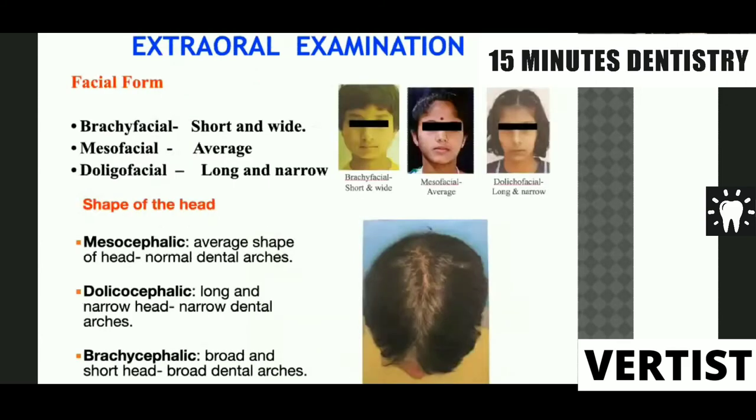In extraoral examination, we check the facial form of the patient. Facial form is divided into three types: brachyfacial, mesofacial, and dolichofacial. Brachyfacial types have a short and wide face; mesofacial is the average face; and dolichofacial is the long and narrow face. This is important because brachyfacial patients may have a wide arch and may not require expansion, whereas in dolichofacial type the patient may have a long face with a contracted upper arch, and expansion should be considered as part of orthodontic treatment.